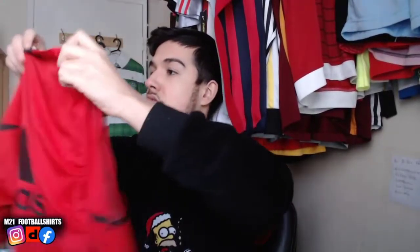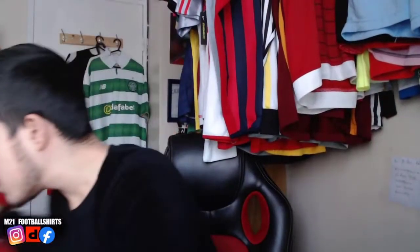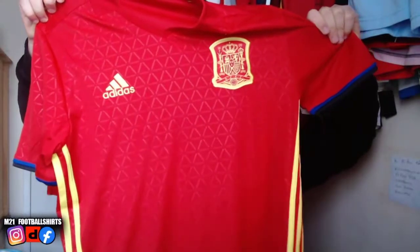We've also got this Liverpool training shirt — Adidas branding at the back, lovely. And we've also got a Spain shirt, size medium.